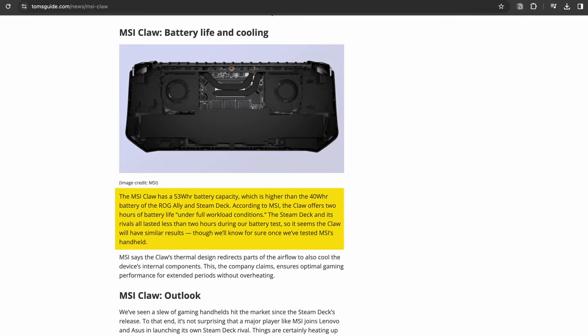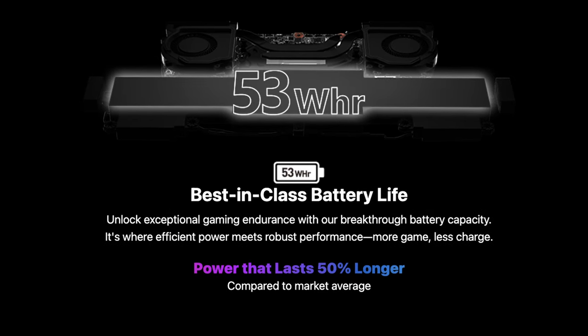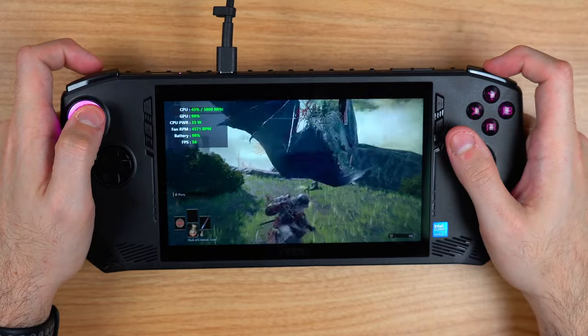Battery life on all PC handhelds isn't amazing, and the Claw is no exception. They promise 2 hours at max load on the 53Wh battery, and through my testing that's almost accurate — maybe a little less depending on the game. It's in line with other handhelds, except the Steam Deck OLED which gets a longer battery life. I almost never play when not plugged in or without a power bank, so battery length isn't a big deal to me. Until we get better battery technology, it is what it is.